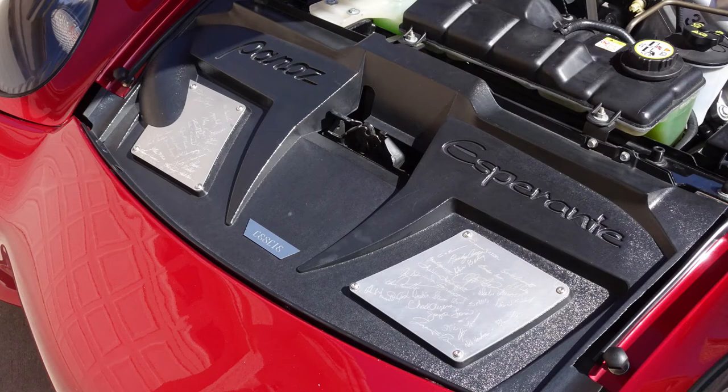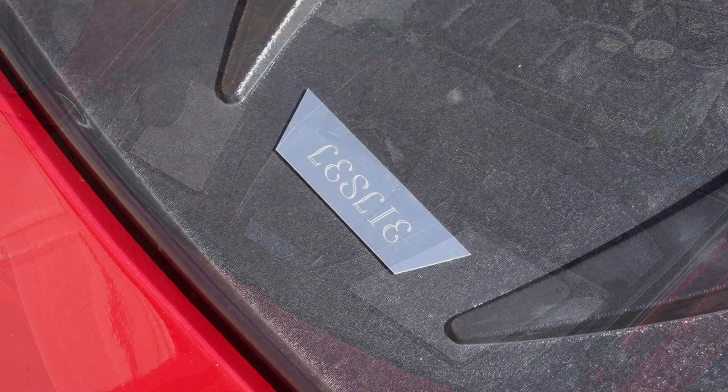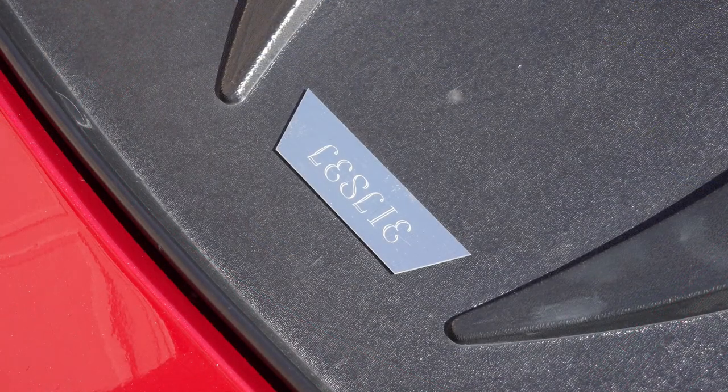One of the interesting features very popular at a car show is the fact that when the Panoz was made — the one I have is a 2004 — the factory workers signed stainless steel plates and put them on the front of the car. The people that manufactured and designed the car signed the plates. The manufacturer also named the vehicle. As you can see here, my car is named Leslie. I didn't pick that name — it was named at the factory.